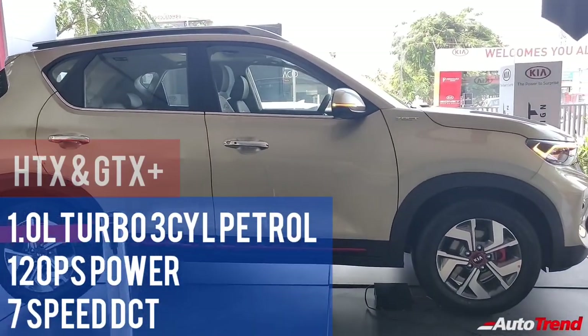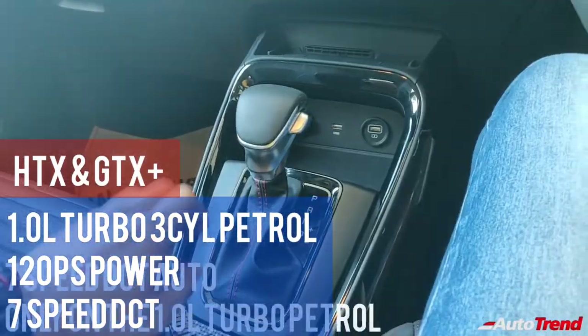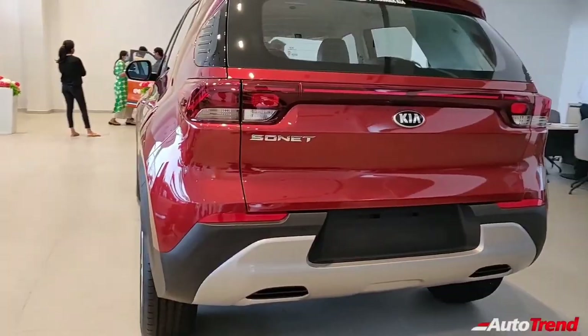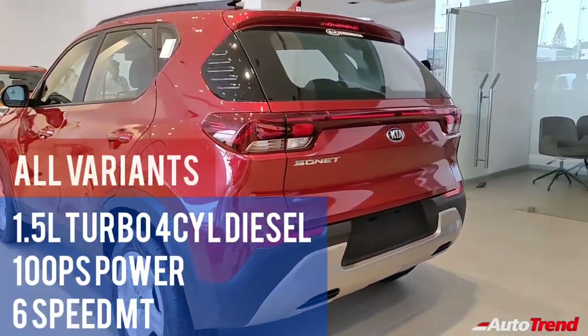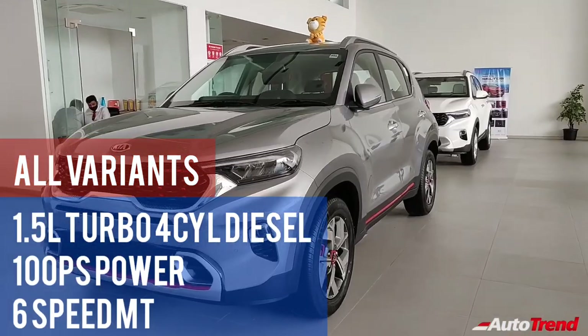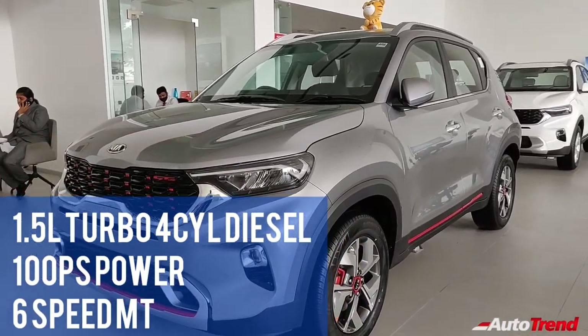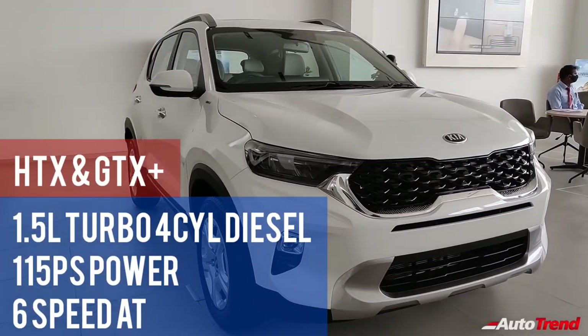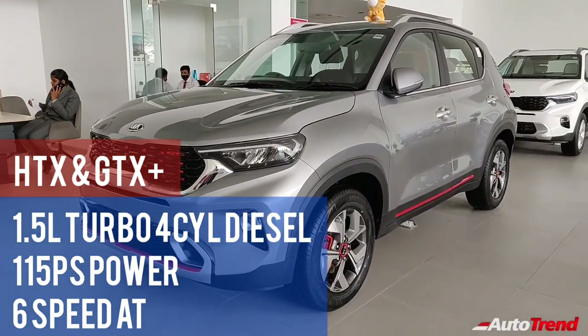However, only the HTX and GTX Plus variants offer the option of a 7-speed dual-clutch automatic transmission with the turbocharged petrol engine. Lastly, there is the 1.5-liter 4-cylinder CRDI turbo diesel engine which is available with all variants and as standard produces 100 PS of maximum power through a 6-speed manual transmission. The HTX and GTX Plus variants alone get the option of a 6-speed torque converter automatic gearbox with the diesel engine.